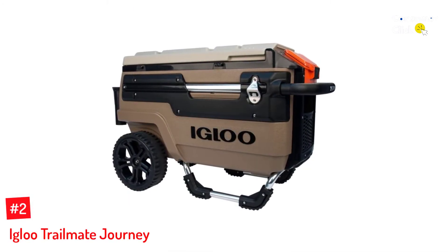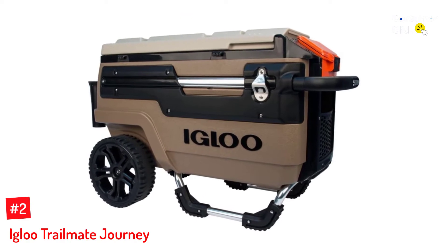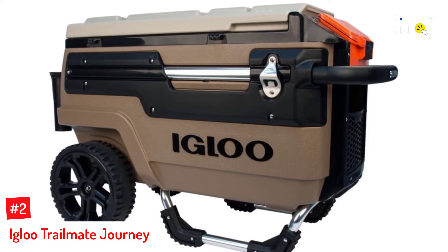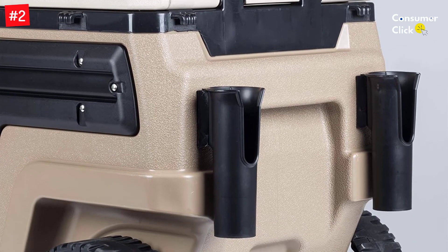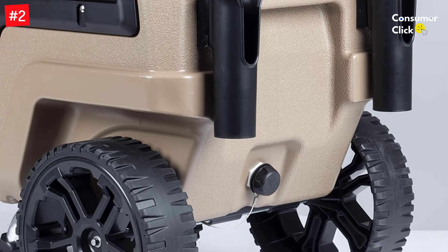Number 2: Igloo Trailmate Journey. Designed as an all-terrain camping cooler, this Igloo Trailmate Journey is perfect for people who like to rough it and prefer bringing fresh food and cold drinks with them while they do so. With a 70-quart capacity, this durable cooler can hold up to 112 cans of your favorite beverage and can keep them cold for up to 4 days in the best of circumstances.